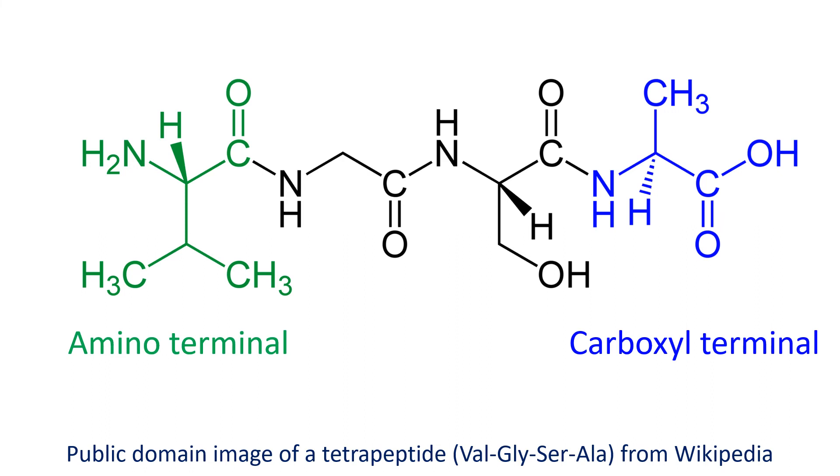A peptide is a chain of amino acids with an NH2 group at one end known as amino terminal, and a COOH group at the other end known as carboxyl terminal.